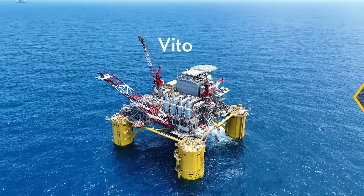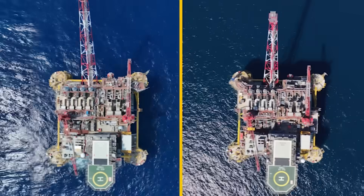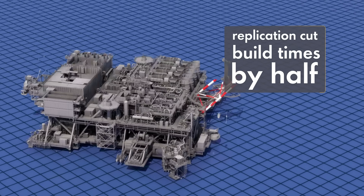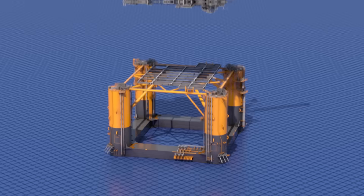Whale is a replicant — almost an exact copy of Veto, the prototype platform that came before. And by following Veto's tried and tested blueprint, we've cut timeframes by half and increased efficiencies.